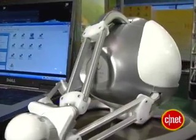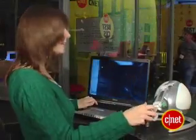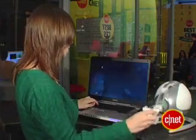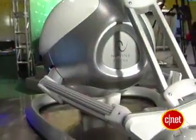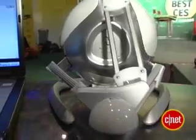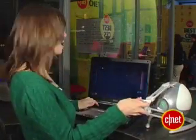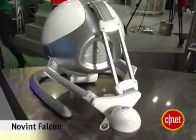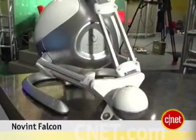They're releasing this as a bundle here at CES for $189 with 24 mini games across all different kinds of genres, so you can get a feel for how it would react to different types of video games. I'm going to go play this for a while. I'm Veronica Belmont from CNET.com. Oh, I'm down! Bye!